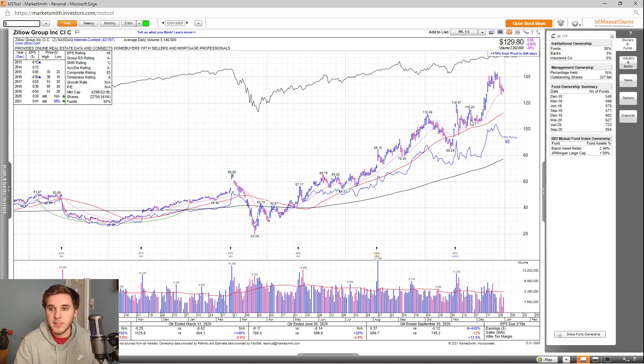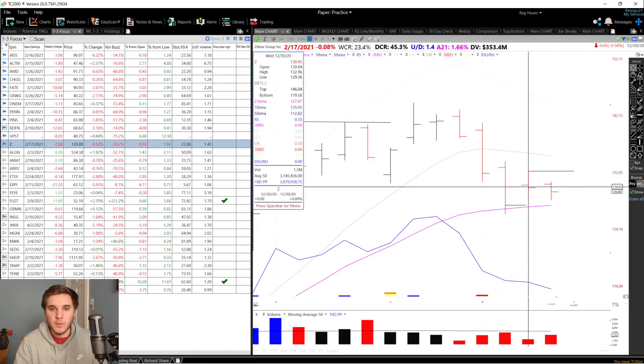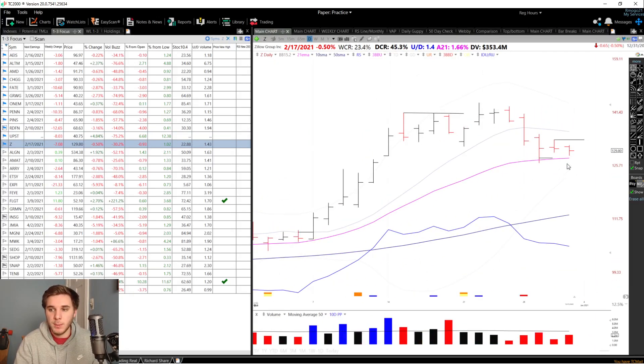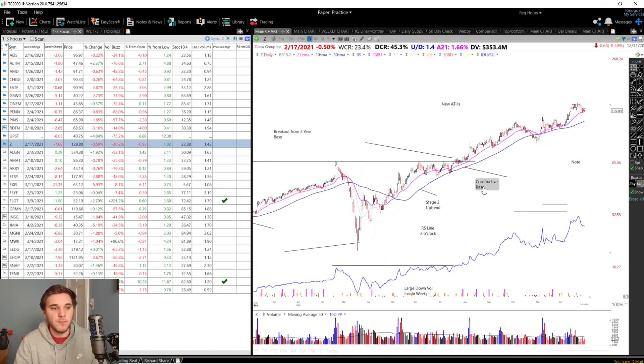Overall, this is a kind of messy consolidation, but it did tighten up on the right-hand side. Right here is when I got in over this high, and you could also have used this high as a pivot as well. I really like how it worked right away on above average volume, and now it's pulling back on very low volume to that 21 EMA area. As for the entry setup, I'm looking for a breakout above this high at 132.96 on above average volume, or an undercut and reclaim of the 21 EMA.